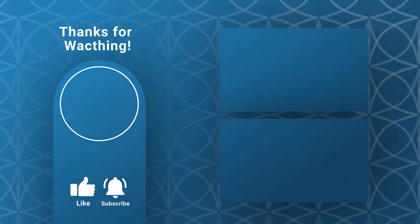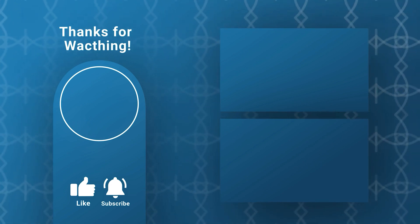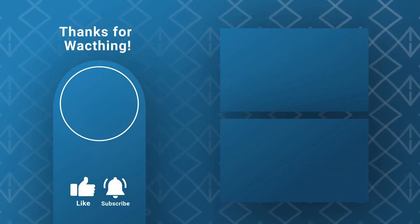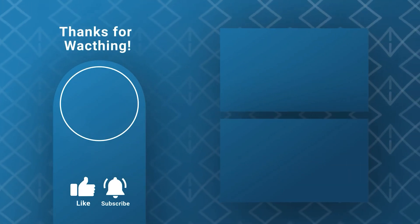Did you find this interesting? Do you know about other big things moved like this? Tell me in the comments.